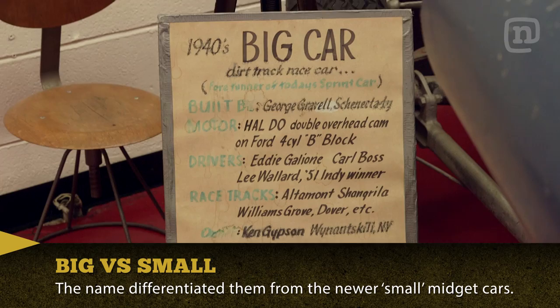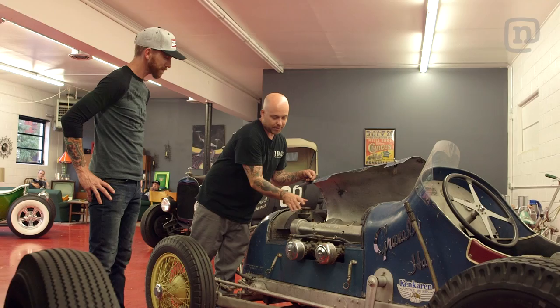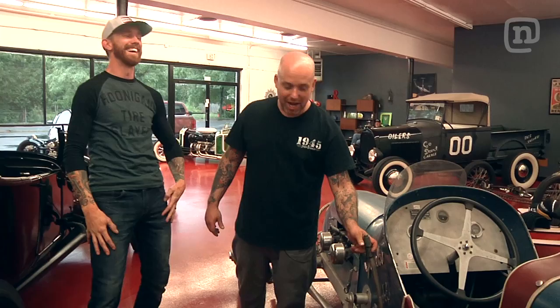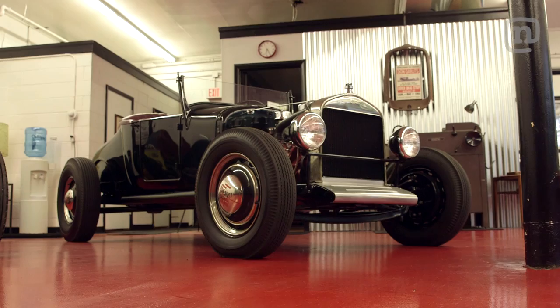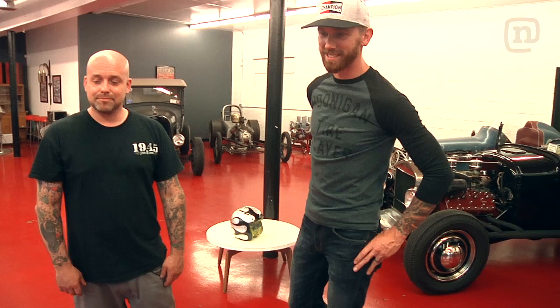It's got a HAL overhead valve conversion. So it's a whole different aftermarket head. Yeah, it's a 32 through 34 Ford four-cylinder engine. This company HAL made these overhead valve conversions. The fuel pump is something you have to pump up every couple laps — that's your only brake, a rear brake. They didn't really need brakes back then. It's a 1927 Ford Model T flathead, 47 flathead motor, 39 trans. This is like a real early traditional style hot rod.